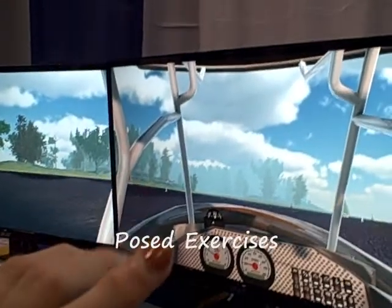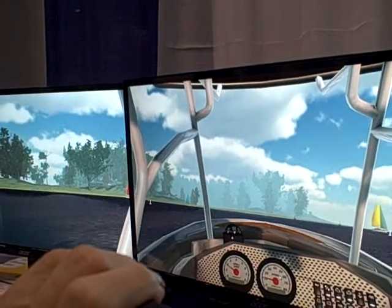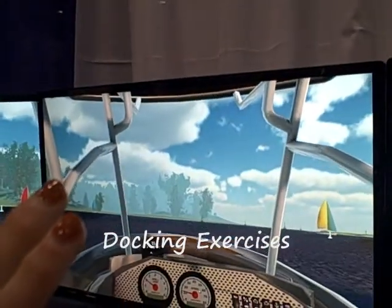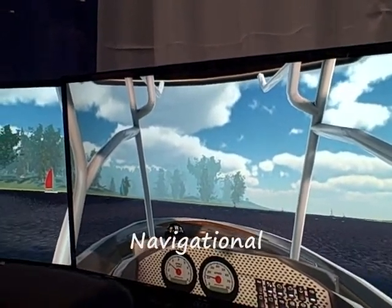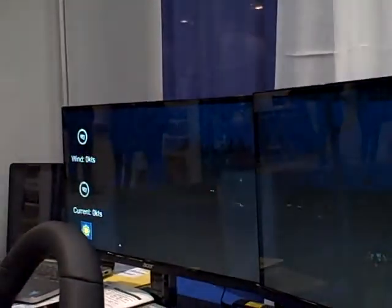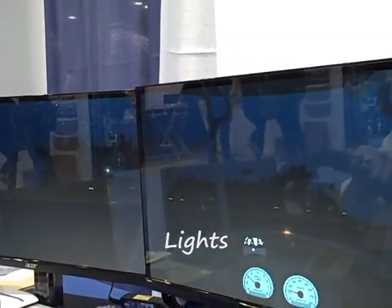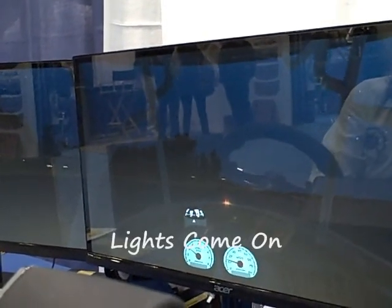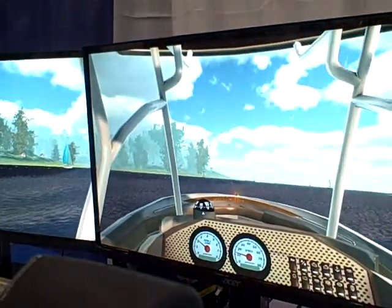We have posed exercises to be used with an instructor to advise on rules of the road, docking exercises, mooring, and navigational skills. All of these can actually be done at night with lights — the lights come on and the nav aids light up.